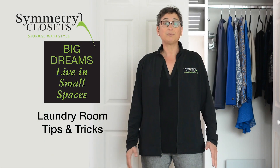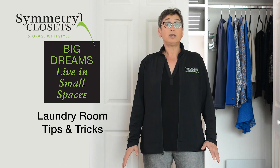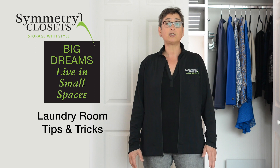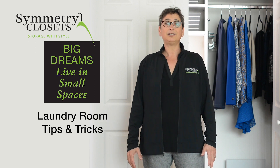My name is Bonnie Reich and welcome to Symmetry Closets. We understand there's no such thing as a simple life, but a well-ordered life is achievable through great design. Yes, big dreams do live in small spaces.